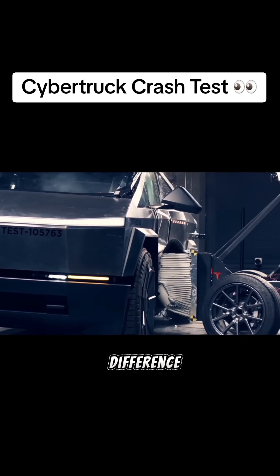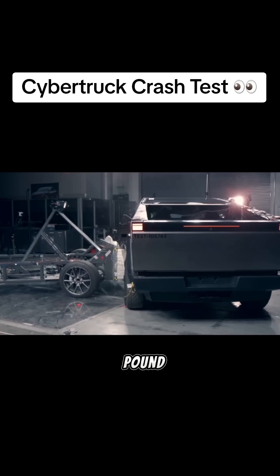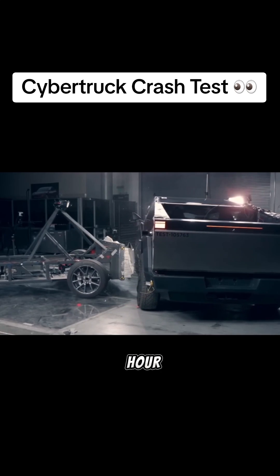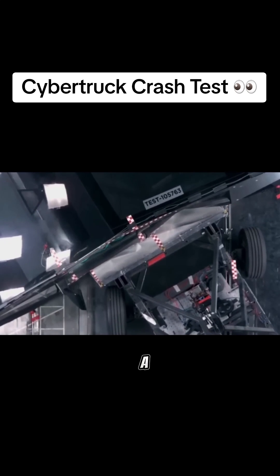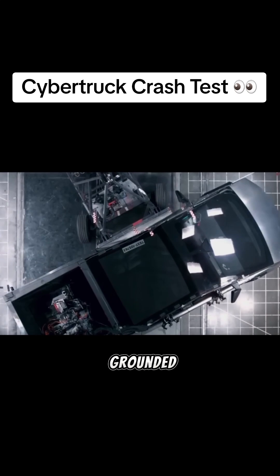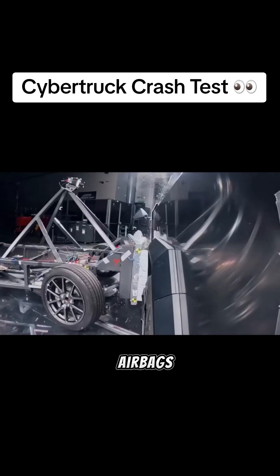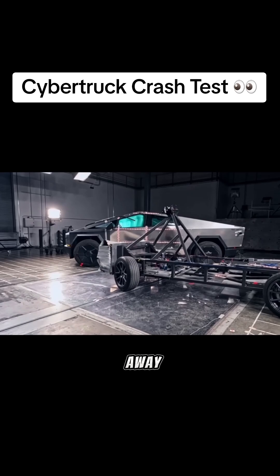Where you will start to notice a bigger difference is in the side impact tests. This is a 3,100-pound car going nearly 40 miles an hour, simulating a T-bone accident like someone running a red light at an intersection. Not only does the Cybertruck stay completely grounded because of its super low center of gravity and weight, but besides the airbags going off, it looks like it may be able to just drive away.